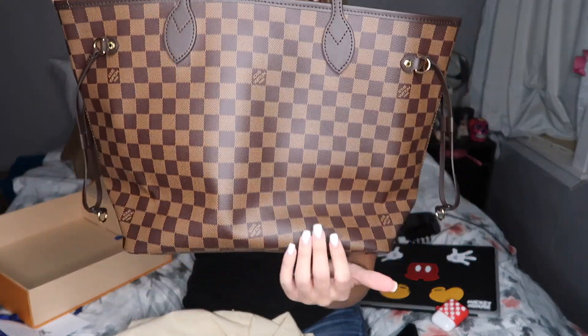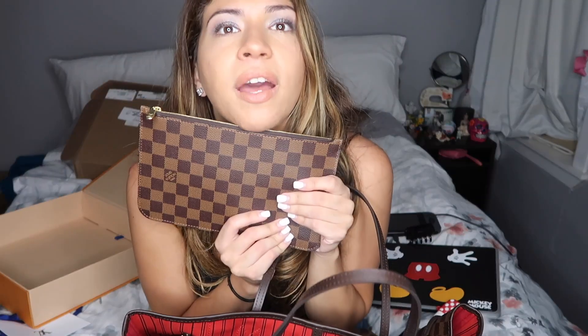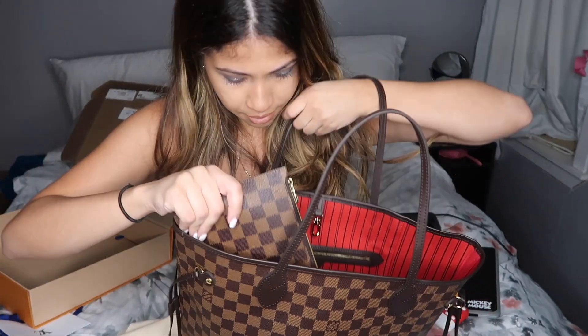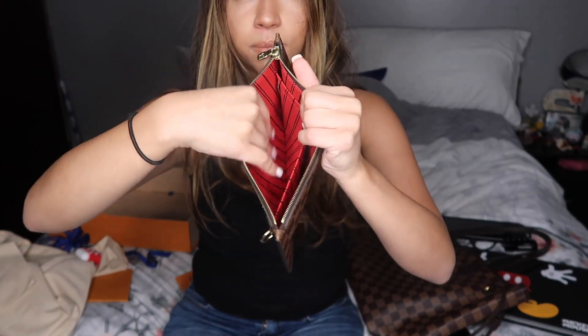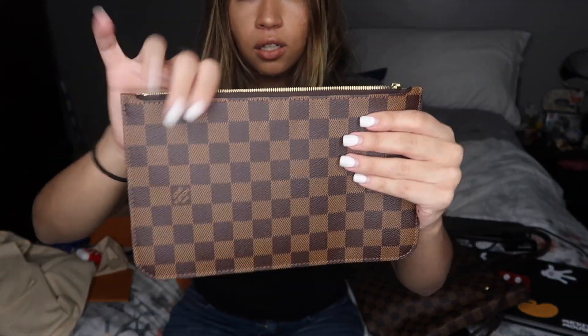This is what I've been wanting for so long. You can like put your credit cards in here, anything like that, money, makeup. And then it has this clip in the middle, so you can come in like this and have it like this — it's so pretty. You can put your money in here; I like this pocket here for it. It's so chic.